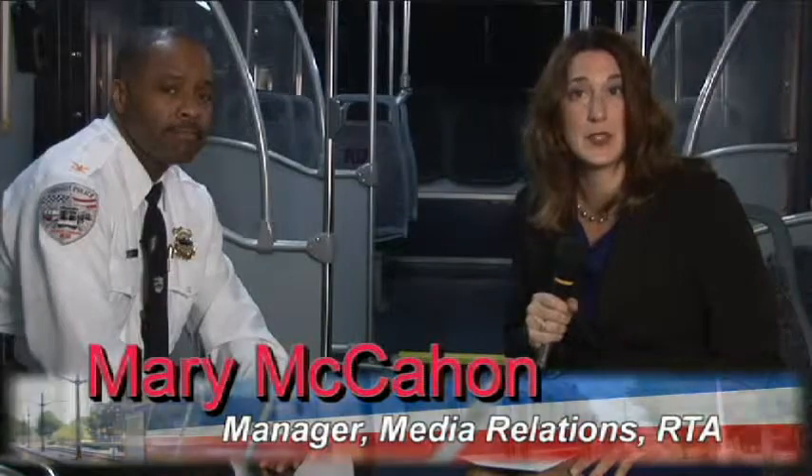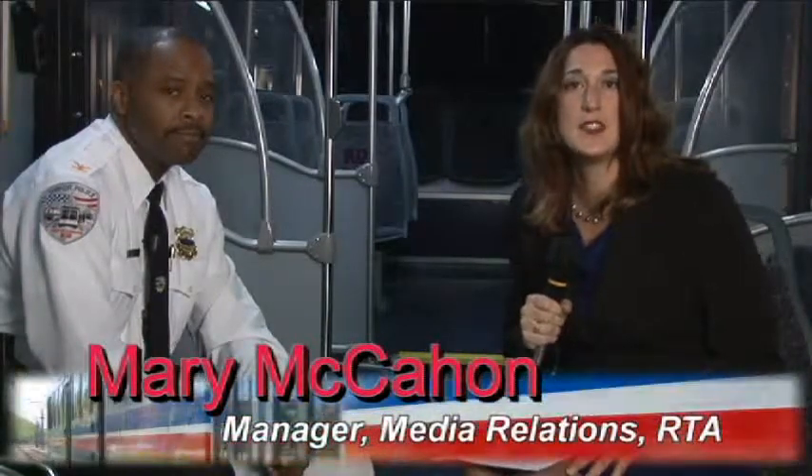I'm Mary McCann, RTA's Media Relations Manager, and with me to explain more about the program is Deputy Chief Lamont Lockhart of RTA's Transit Police. Welcome, Deputy Chief. Thanks for being here.